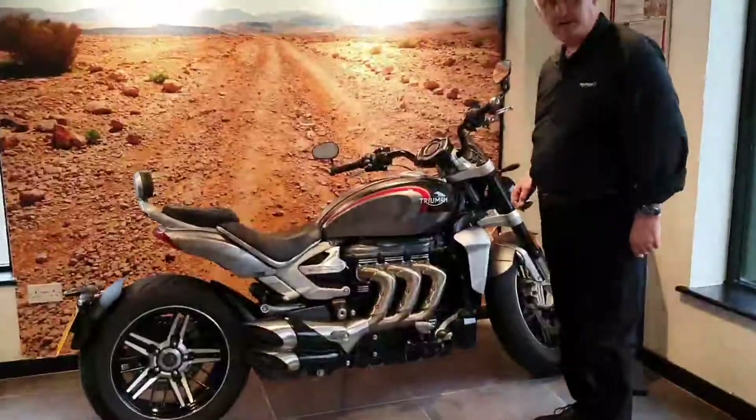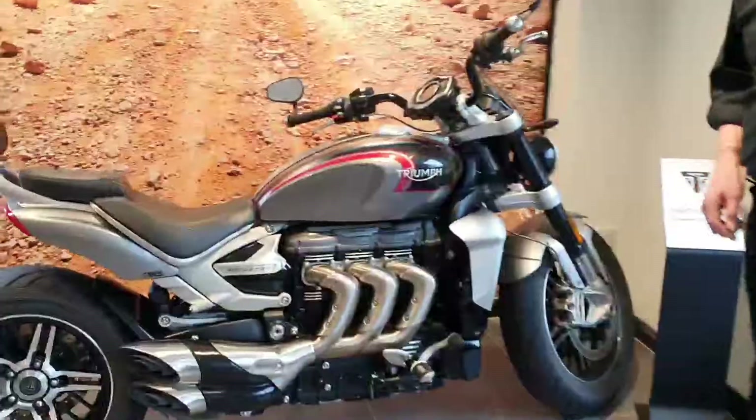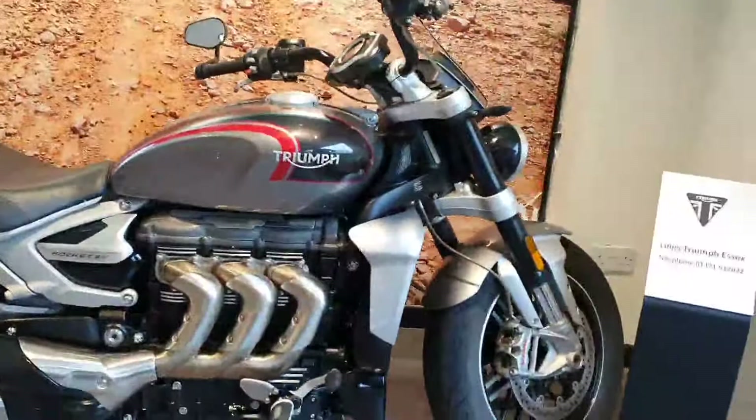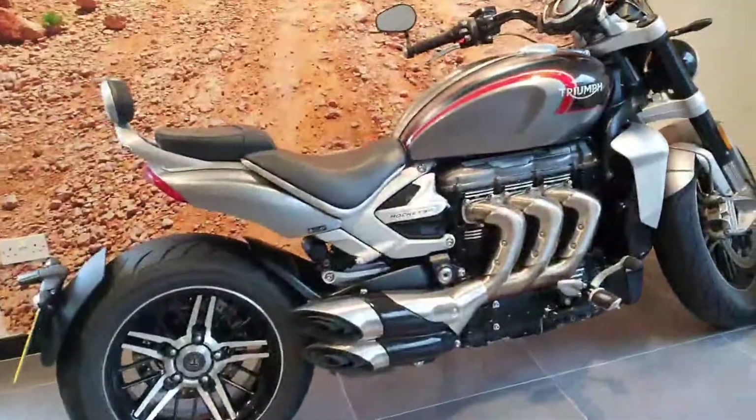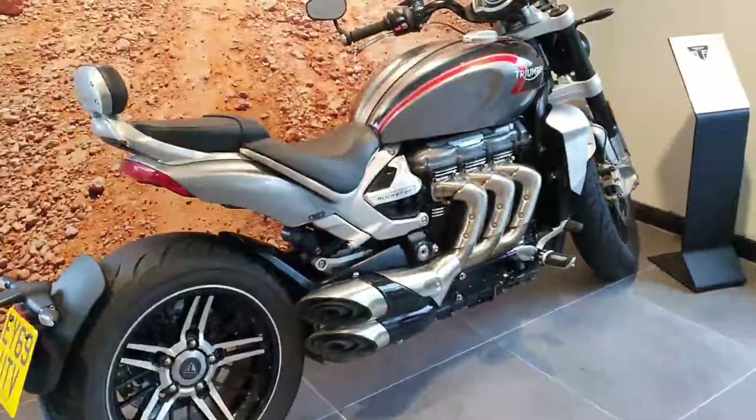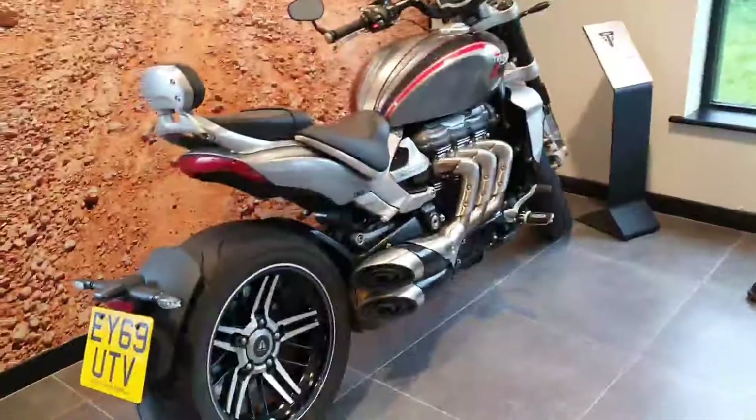Simon, come up close and let everybody have a look at the bike. The bike's in mint condition and has actually been hibernating as a result of Covid for about the last six or seven months.